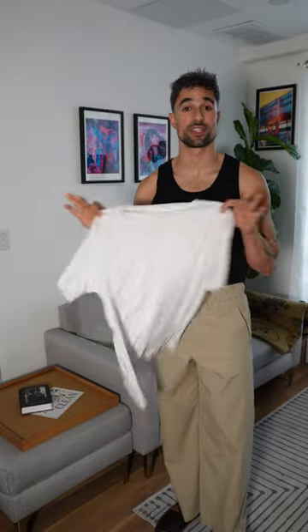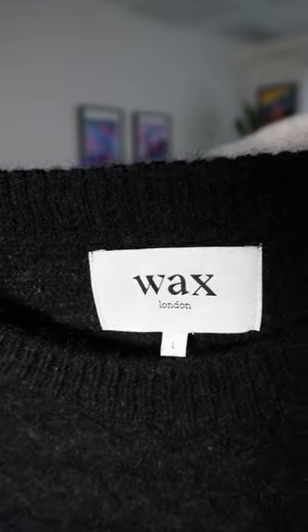Next, I'm going with a standard white t-shirt — this is from Uniqlo — and this gorgeous black sweater from Wax London that has a ton of texture. I don't mind that the t-shirt pokes out a little bit at the bottom, so I'm not going to tuck it in.